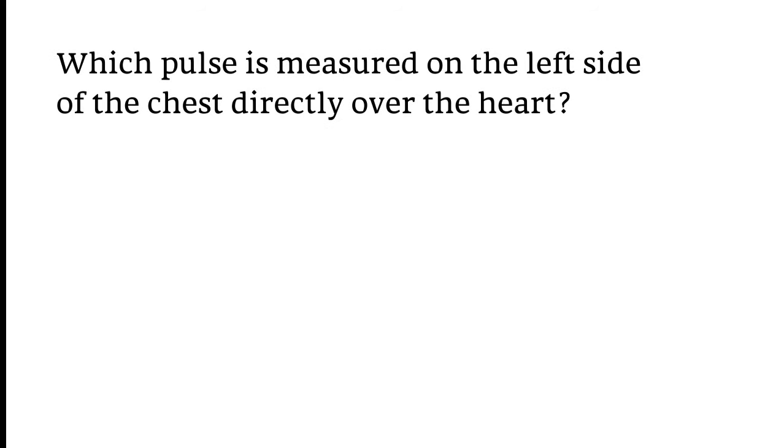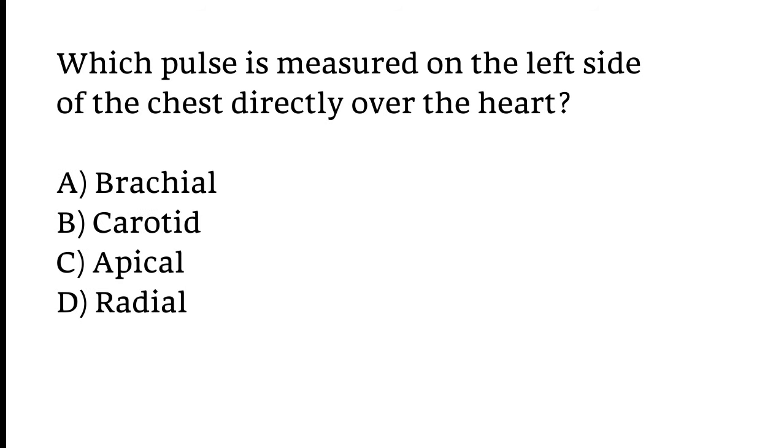Which pulse is measured on the left side of the chest directly over the heart? Options: Brachial, Carotid, Apical, or Radial. The correct answer is Option C — Apical pulse is measured on the left side of the chest directly over the heart.